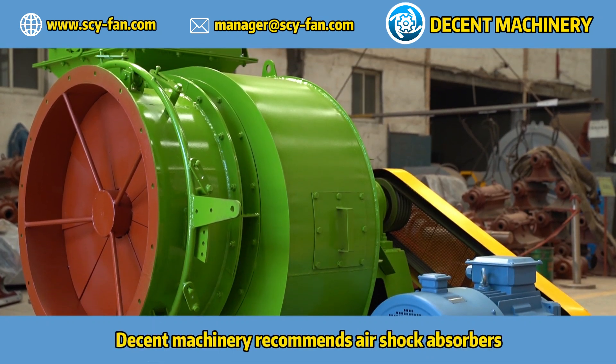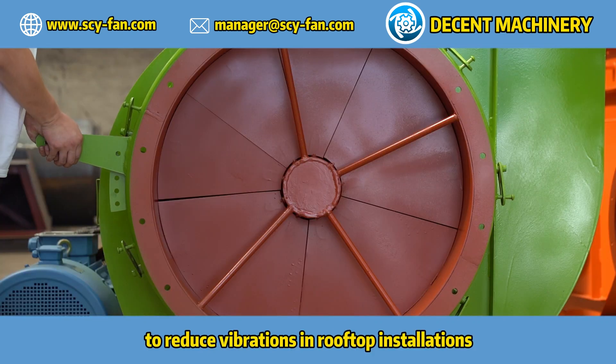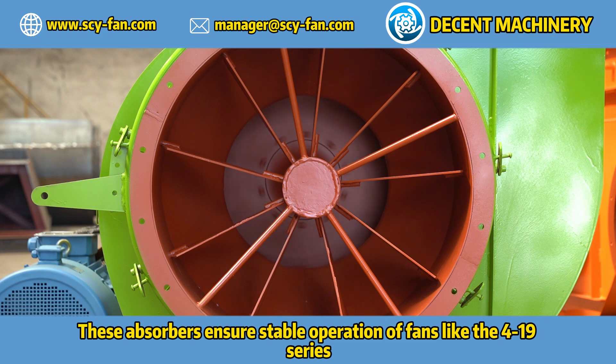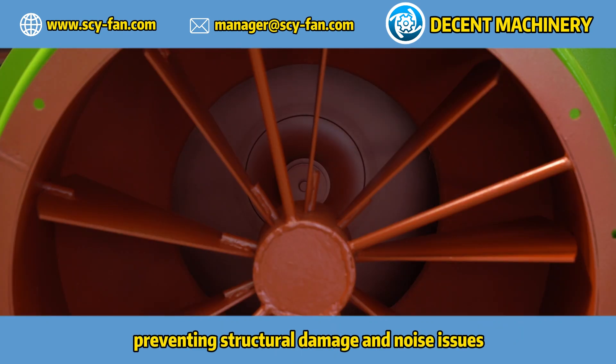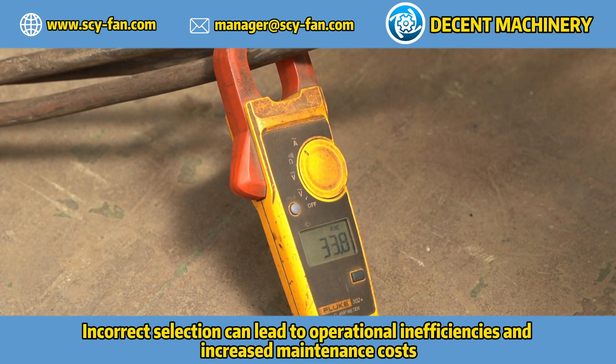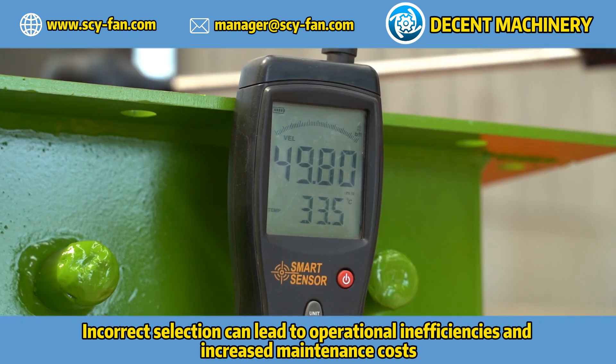Decent Machinery recommends air shock absorbers, which offer superior damping to reduce vibrations in rooftop installations. These absorbers ensure stable operation of fans like the 4-19 series, preventing structural damage and noise issues. Incorrect selection can lead to operational inefficiencies and increased maintenance costs.